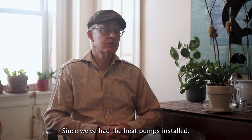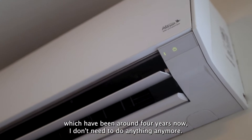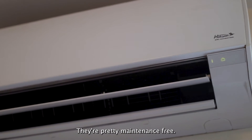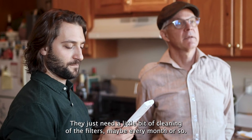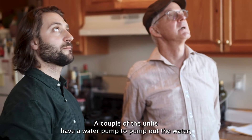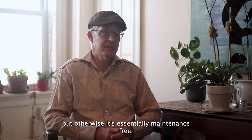Since we've had the heat pumps installed, which has been around four years now, I don't need to do anything anymore. They're pretty maintenance-free. They just need a little bit of cleaning of the filters, maybe every month or so. A couple of the units have a water pump to pump out the water, but otherwise it's essentially maintenance-free.